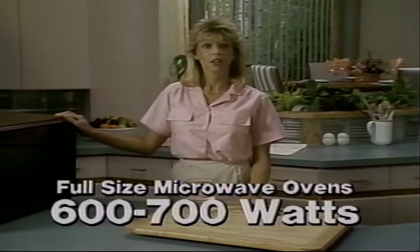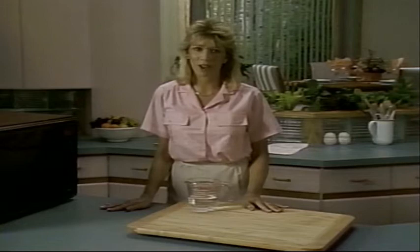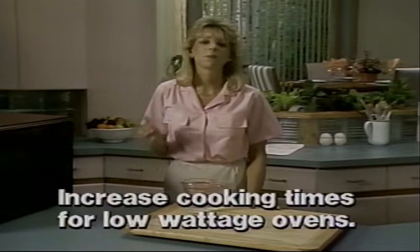You really need higher wattage microwave ovens to cook large amounts of food or very dense food like pork chops. All of the recipes I'll fix today are for 600-watt microwave ovens or higher. So if you own a lower wattage oven, you may need to increase your cooking times. Microwave cooking is fast cooking even with a low-watt oven, so increase the cooking times in small increments and check the food often for doneness.